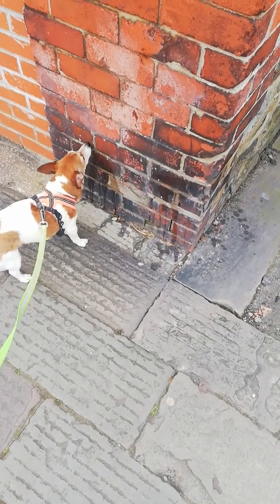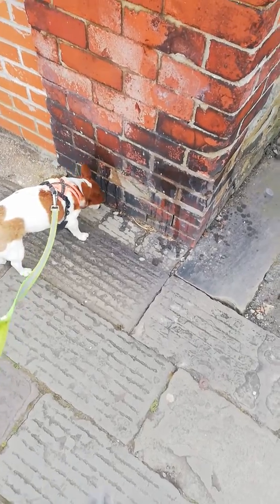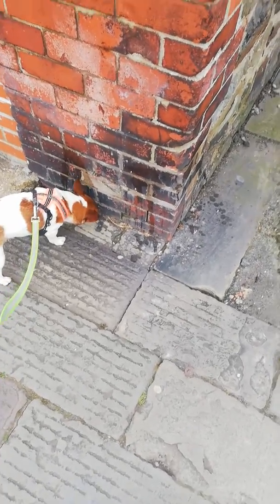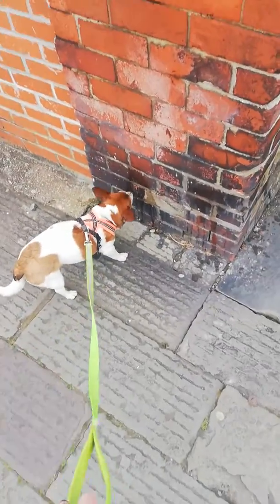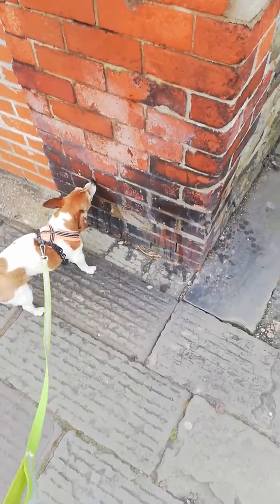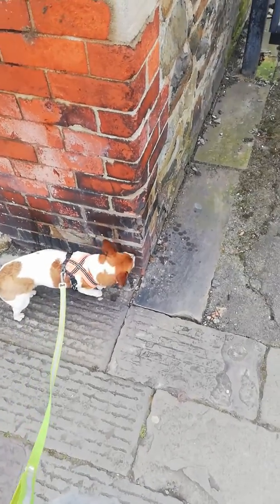We had a chat on Tuesday about this behaviour happening a lot on a walk — your dog's sniffing. First and foremost, if your dog is sniffing, then they're doing what they're designed to do. It is their primary sense; it's how they see the world.